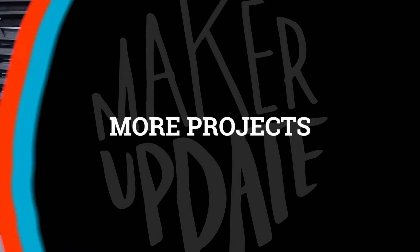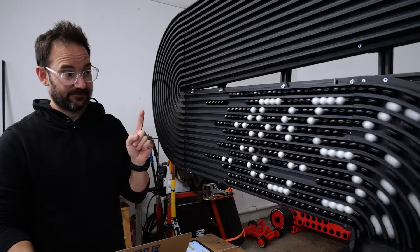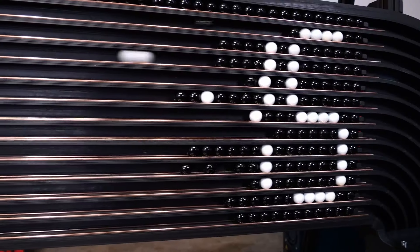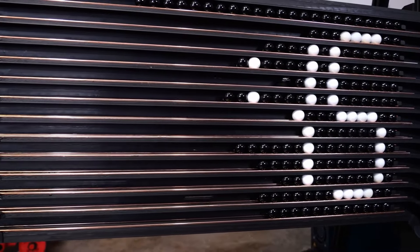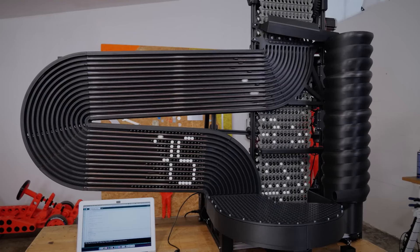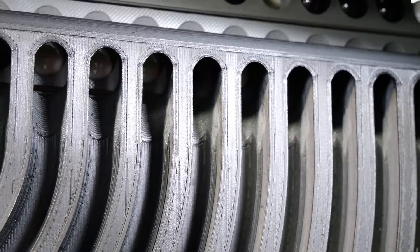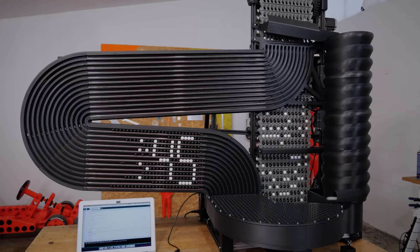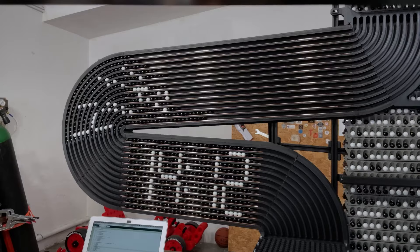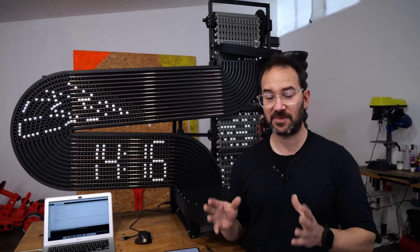More projects for those of you following the Ivan Miranda giant marble clock build. Part three is out and is essentially the grand finale. The end result is phenomenal and apparently very, very loud. The good news is he solves the jamming issue that has been plaguing this project from the beginning. The bad news is the poor guy has to fundamentally redesign and rebuild the entire machine from the ground up.